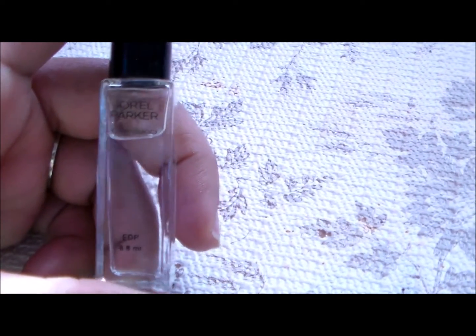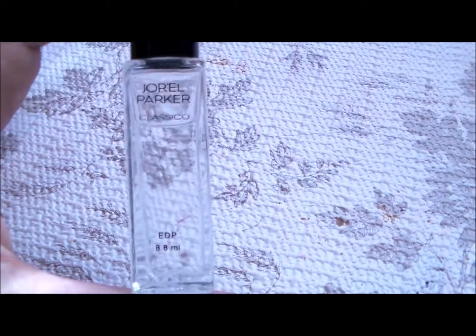I also got this out of an ipsy bag. This is Jorrell Parker Classical and it is an Oud parfum.